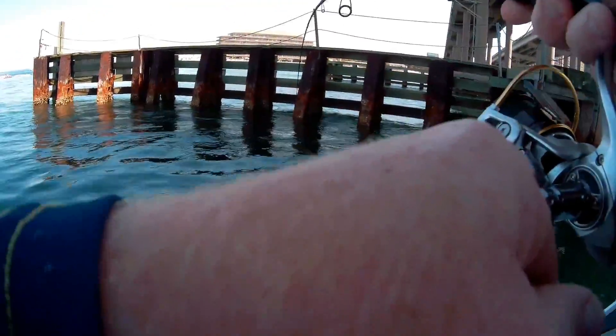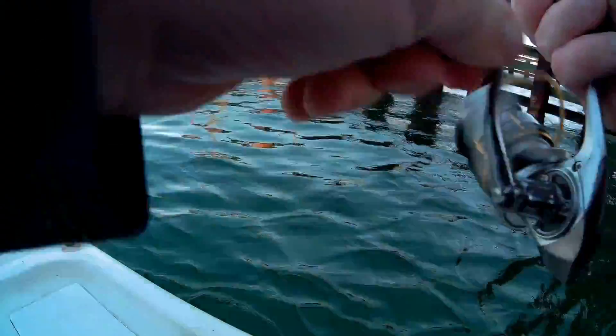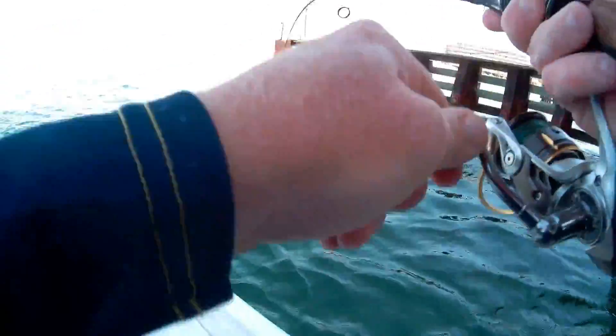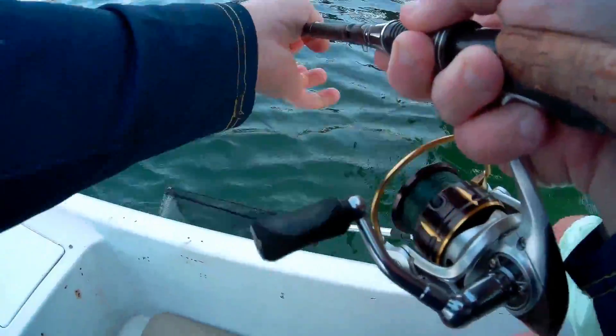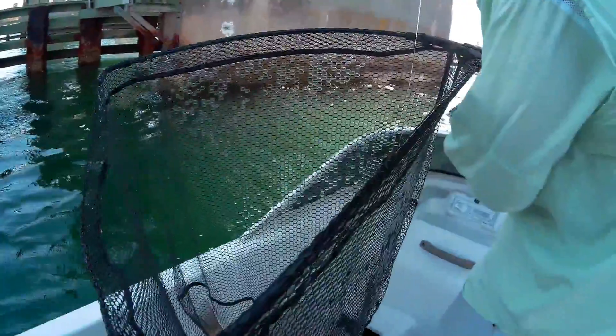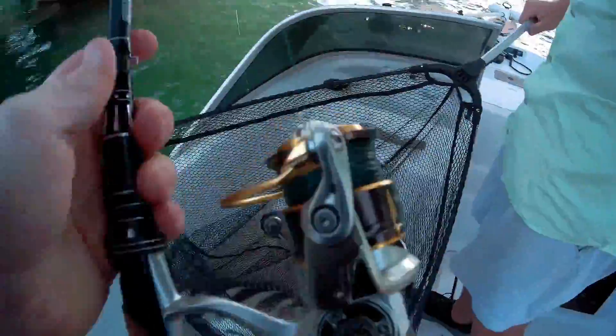He's pulling straight down like a grouper — like straight down. It's a sheepshead. Yeah, my first sheepshead! That's a good one. Holy cow, we gotta get pictures of this one — we're keeping it. Yeah, that's a monster! Jesus, holy cow — that is one of the biggest sheepshead I've seen this year. That is on the KastKing Kodiak. Oh my goodness, that is awesome!